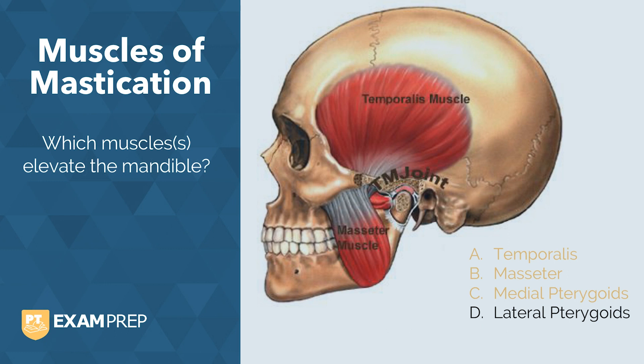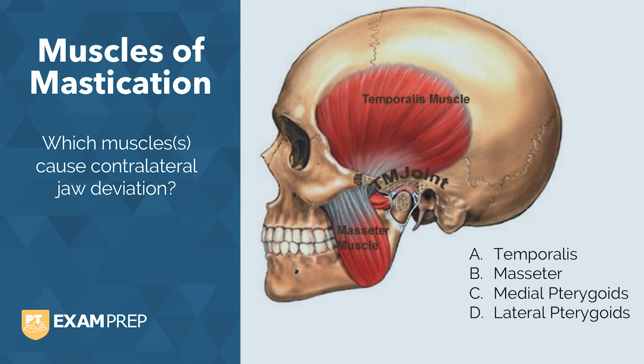Which muscles cause jaw deviation? This is a tough one since each of the four muscles plays a role in side-to-side movement. The key with jaw deviation is understanding which muscles are responsible for ipsilateral deviation versus contralateral deviation — it's small details like this that will help you on your exam. Which muscles cause contralateral jaw deviation? The medial and lateral pterygoids.